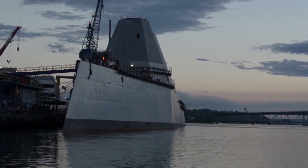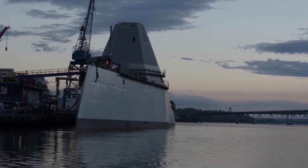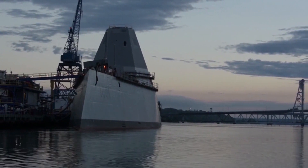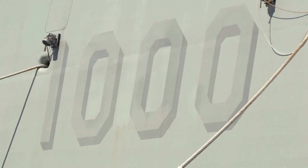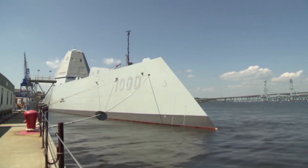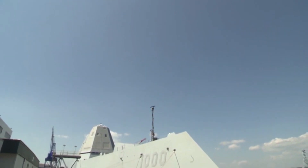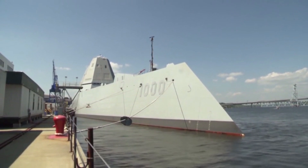The Zumwalt-class is the largest and most technologically advanced surface combatant. It was created to bridge from current needs to future capabilities, adding stealth design, space, and power accommodating systems not yet imagined, but designed to counter future adversaries. DDG-1000 is the first U.S. Navy surface combatant to fully employ stealth design, reducing its radar signature to a minimum. It also has a highly survivable integrated power system, and its power allocation flexibility allows for future laser and radio wave weapons.